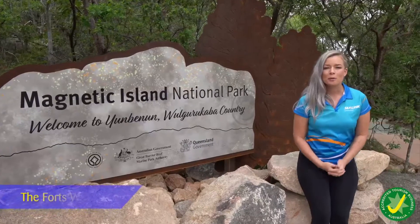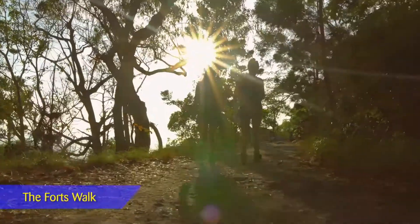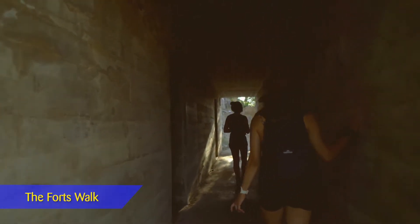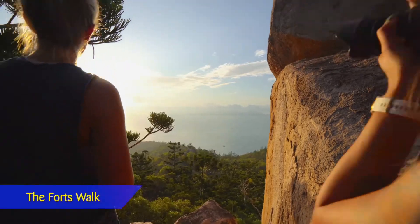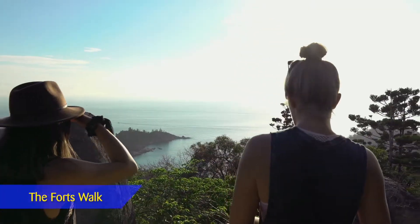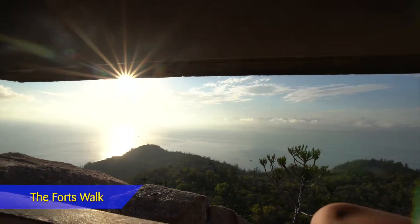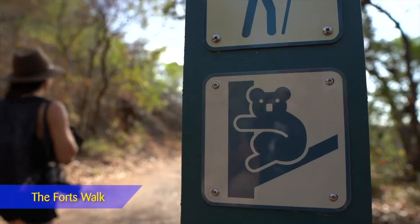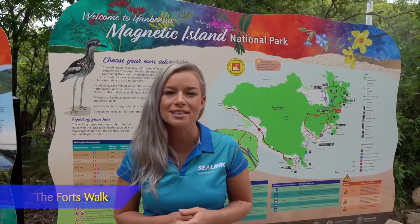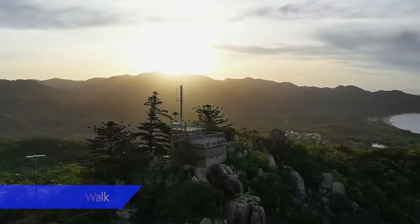One of the most popular tracks on the island is the Forts Walk. The Forts Walk leads to historic World War II fortifications and infrastructure. Lookouts along the way afford excellent views to the Palm Island group in the north and Bowling Green Bay National Park in the south. Koalas are often seen in the trees along the track. The walk culminates in 360-degree views from the top of the fortifications.